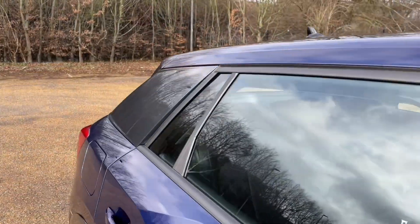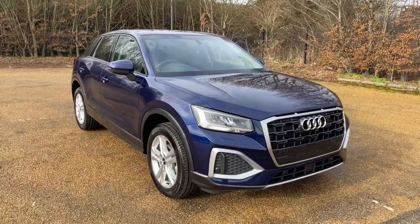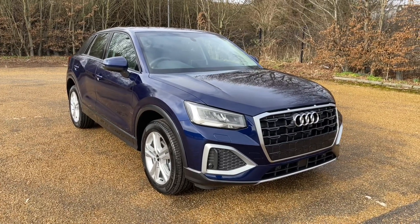Thank you for watching. If you're interested in this Audi Q2, please make sure to contact our dealership where one of our sales team will be more than happy to help and get you booked in for a viewing.